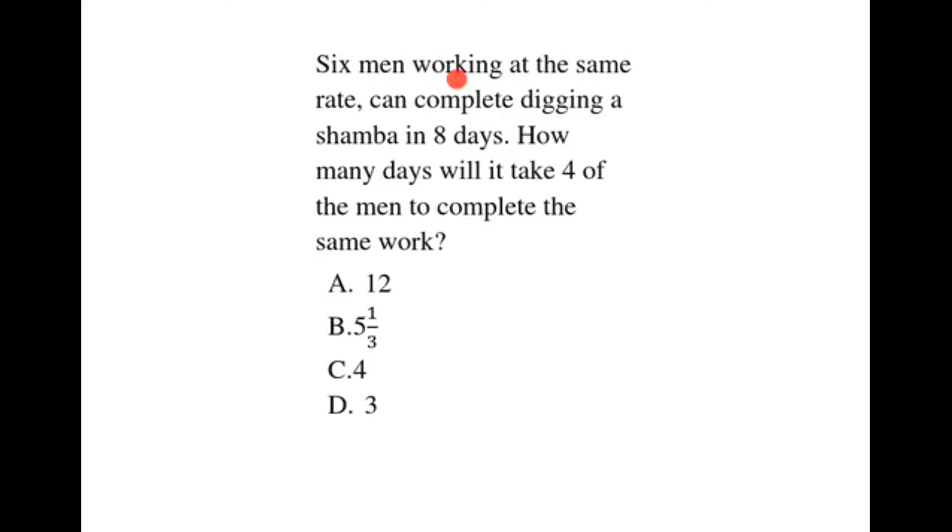6 men working at the same rate can complete digging a chamber in 8 days. How many days will it take 4 of the men to complete the same work?